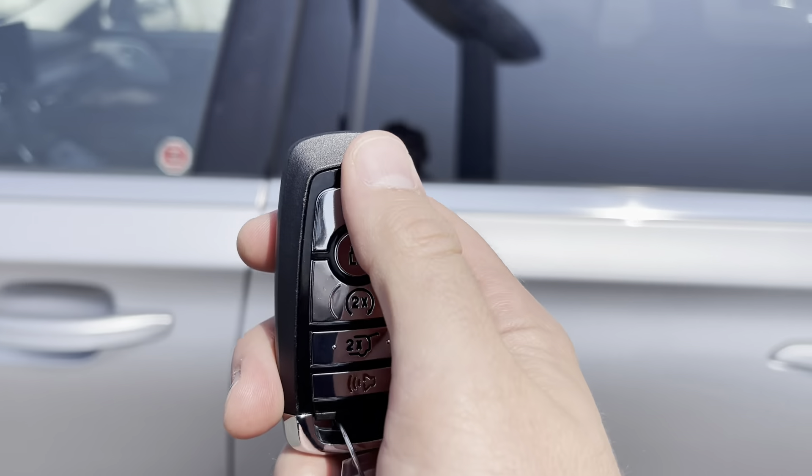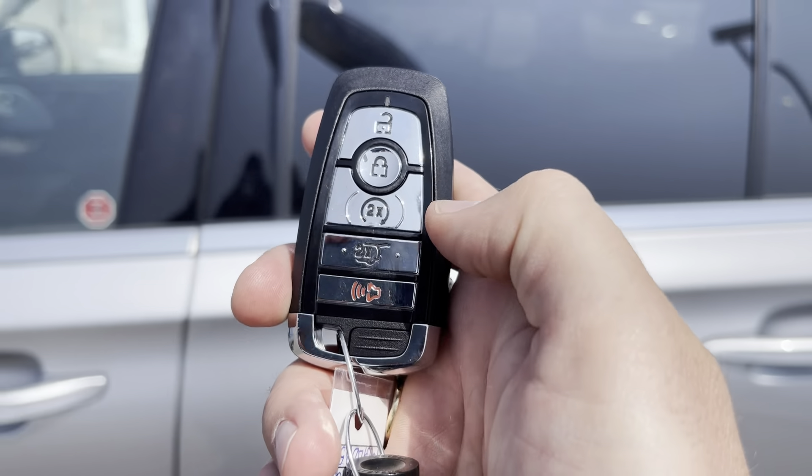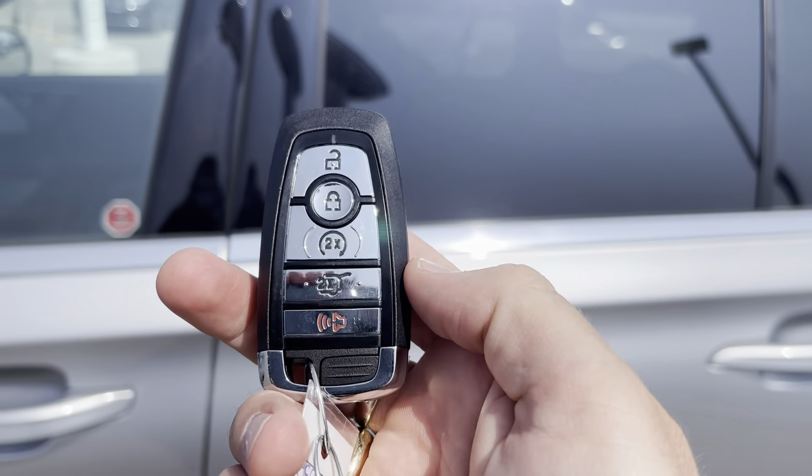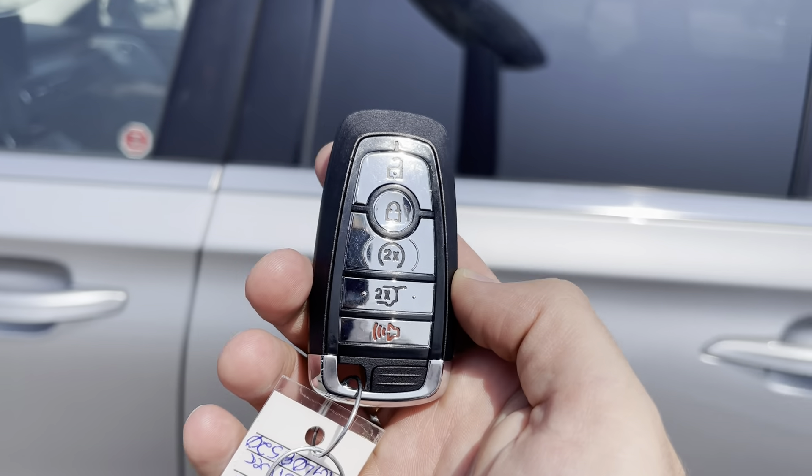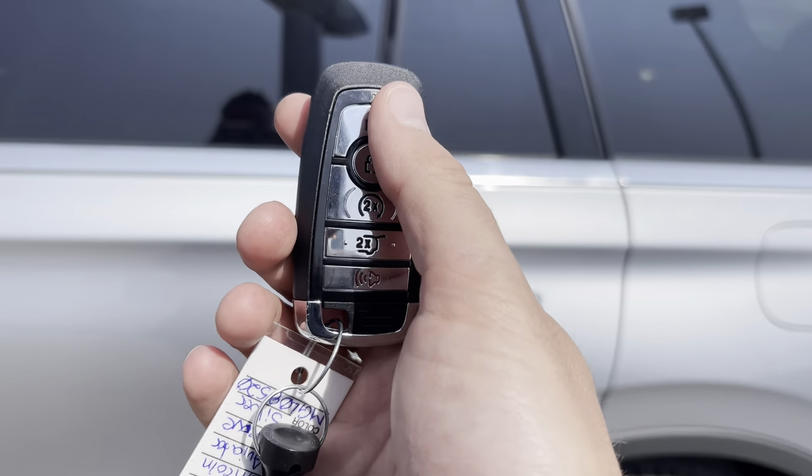You can also use the key fob here for unlock, lock, remote start, power lift gate, and alarm. Or you can download the Lincoln Way app and do all of that from your app anywhere in the world for free.